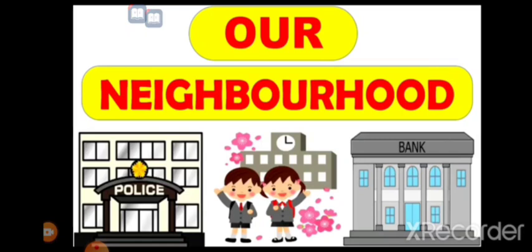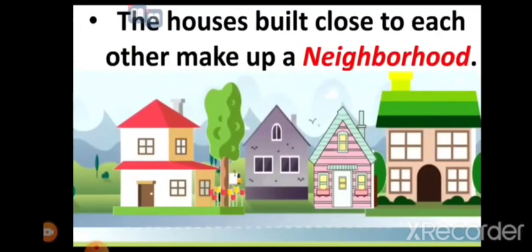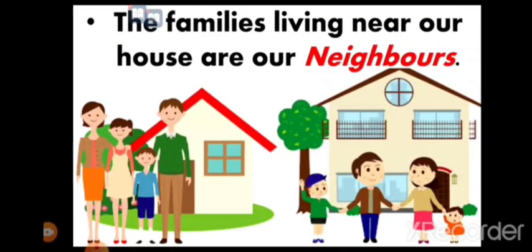The area around our house is called a neighborhood. Do you know what the people who live in a neighborhood are called? The people who live in a neighborhood are called neighbors. The family living near our house are our neighbors.